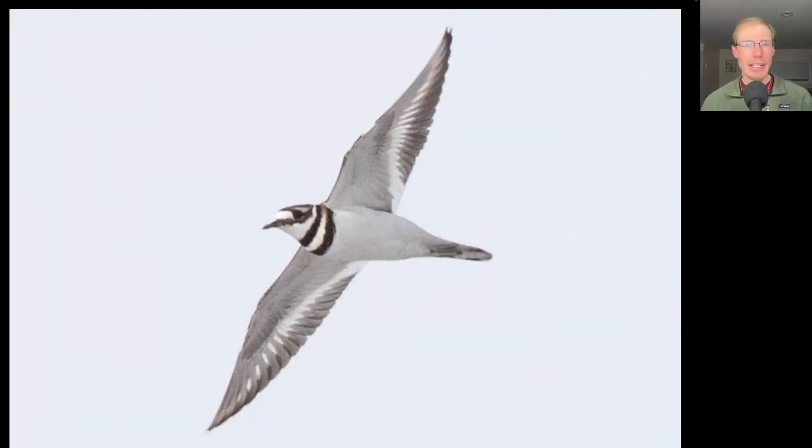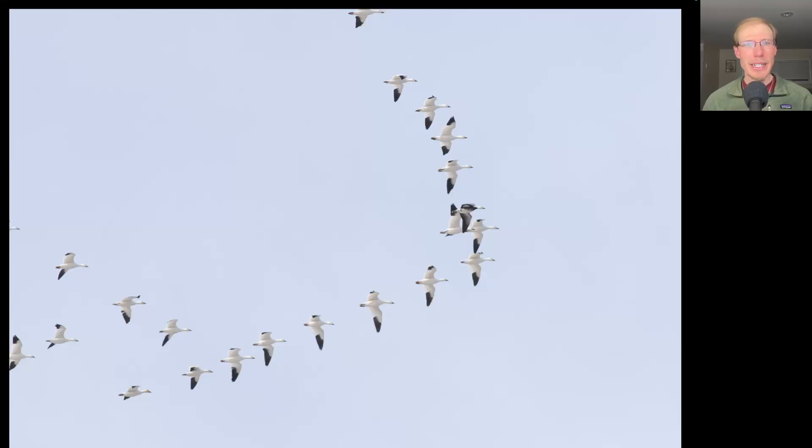Look who was at Derby Hill for the first time ever — it's the one and only Kim, who will be here for the next few days. We had a good flight of killdeer today with 27 migrating past the north lookout. We also had a smaller number of migrating snow geese, with just under 200 for the day.